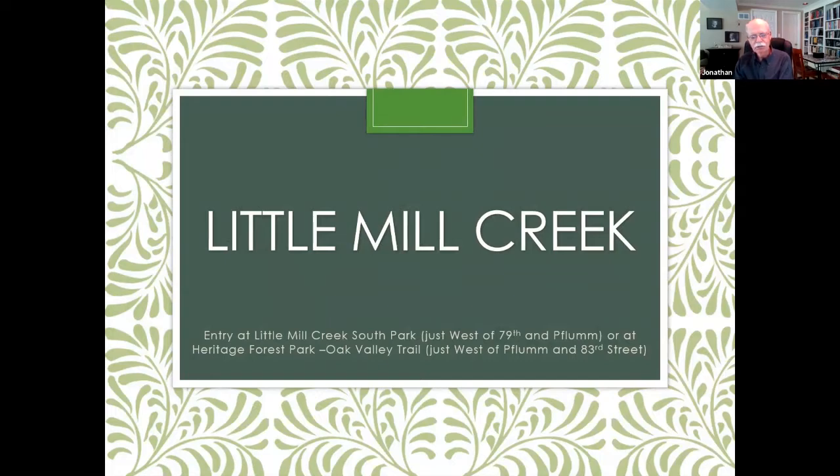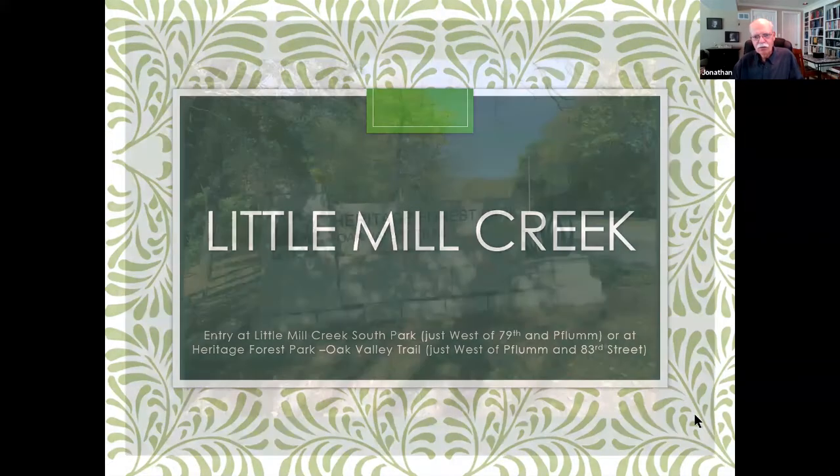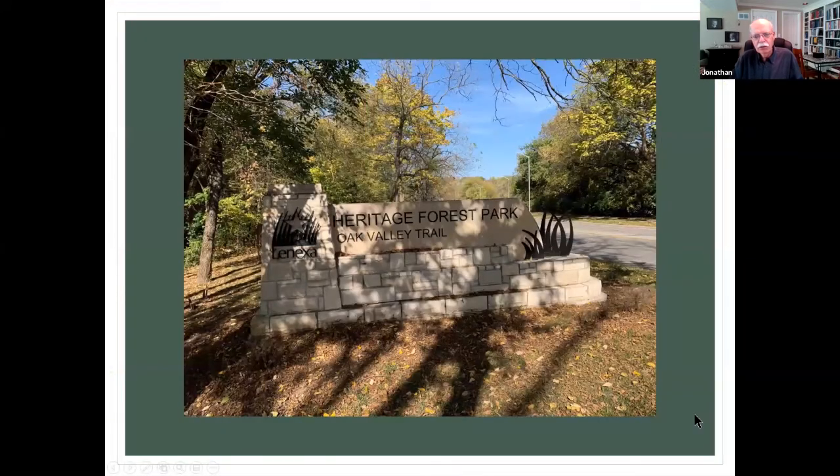We recently discovered Little Mill Creek Park, and it's over close to 79th and Flum. We really enjoyed it. You can enter from a couple of different locations, one being from Heritage Forest Park.